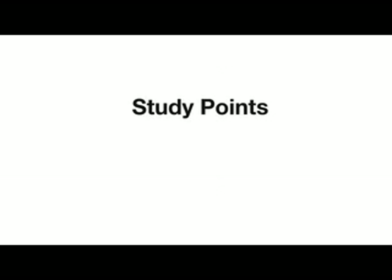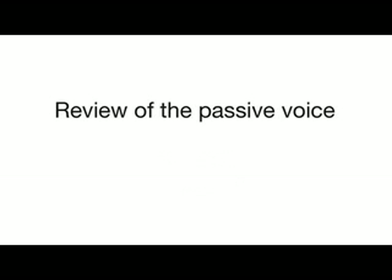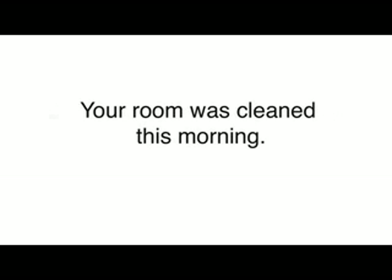Today we're going to learn some useful vocabulary for checking into a hotel: reservation, register, and facilities. We're also going to review the passive voice. We'll talk about how we use the passive voice to focus on an object, like: 'Your room was cleaned this morning.'